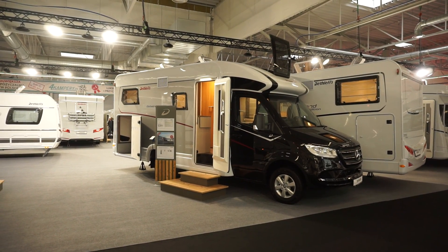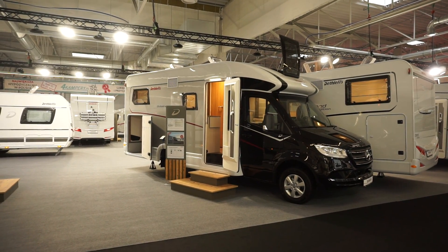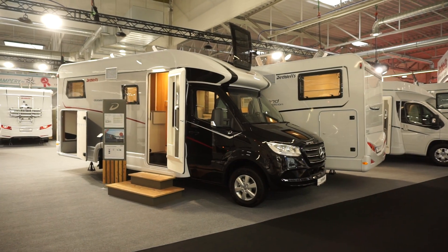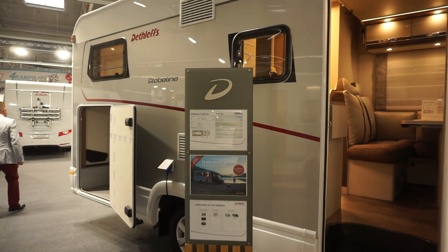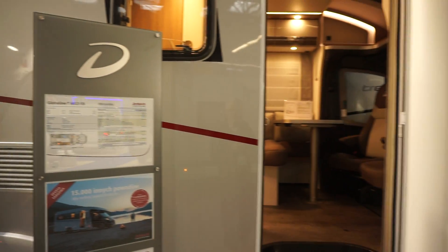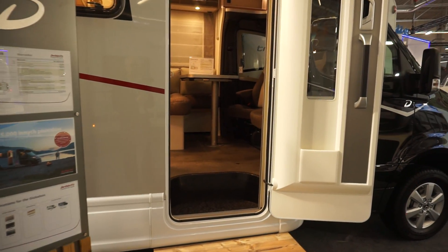This is the Camper Caravan Show in Nadarzyn near Warsaw. This is the Dethleffs Globeline on a Mercedes Sprinter basis, 2020 version. It's a new vehicle — semi-integrated 6613EB — and this will cost around 100,000 euros.